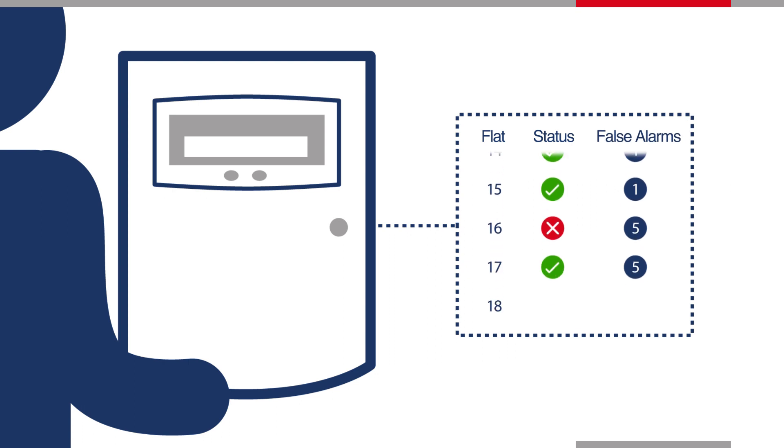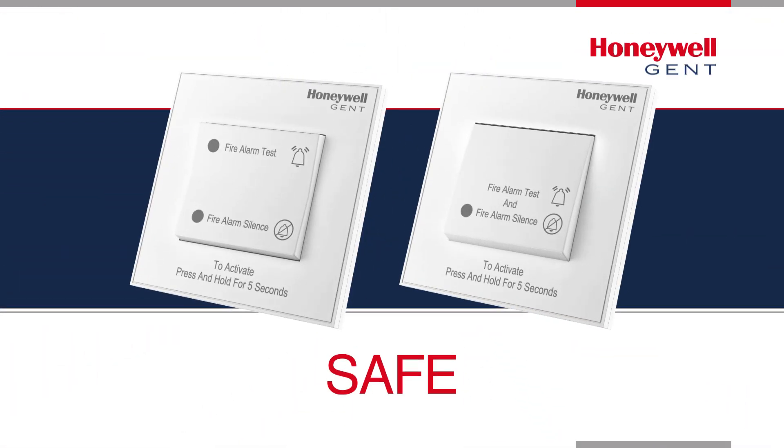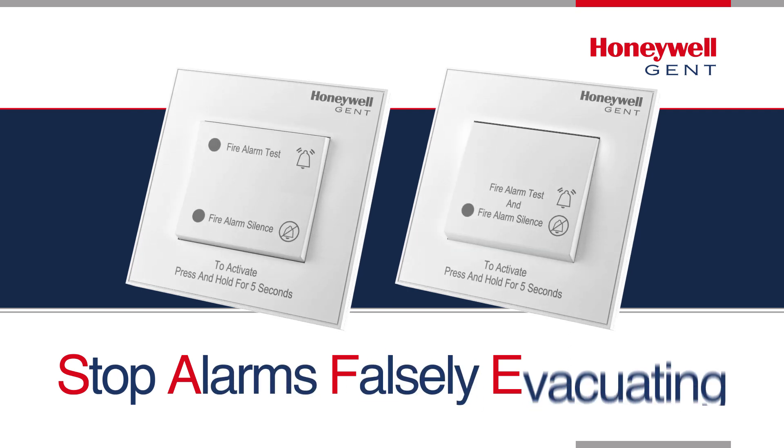The number of first alarms raised from each dwelling is also monitored, helping landlords work with occupants to identify the root cause of first alarms and minimise the potential fire risk to other occupants within the building. SAFE: stop alarms falsely evacuating.